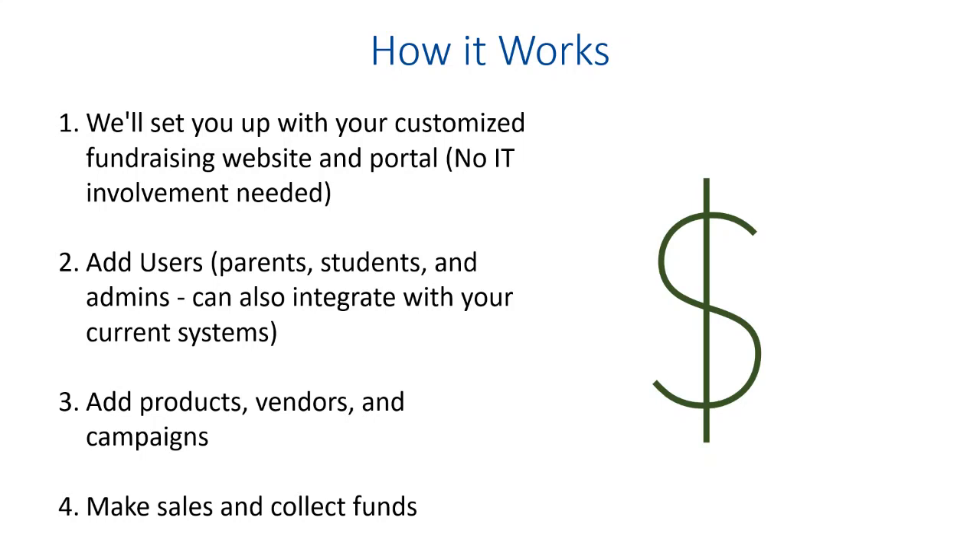Parents can see what their children are doing and so forth. You can add an unlimited number of products, vendors, and campaigns — from your local vendors or national vendors or whatever you want to do. Once you have that all set up, you make sales, collect the funds, and you're ready to go.